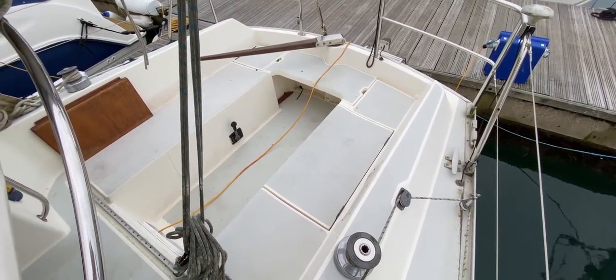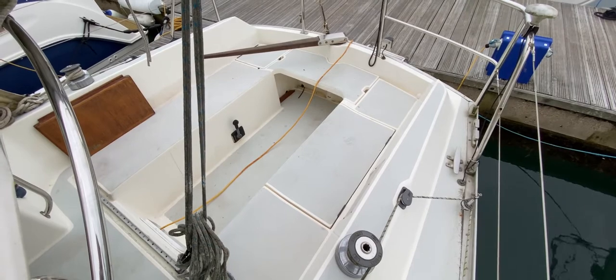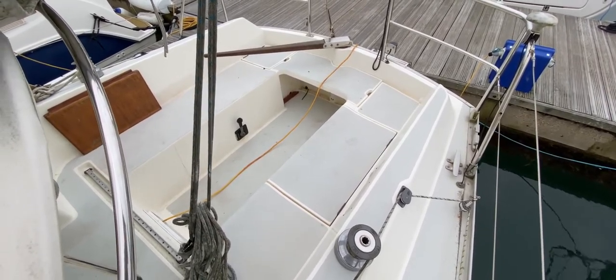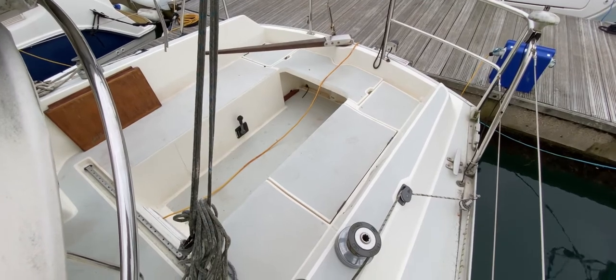Hello everybody, this is Tim from Boatshed Drop Brokers and I'm going to take you for a quick look around the upper deck and cockpit of this Moody 31 to give you an idea of her layout, what's fitted, and if she might be the one for you.